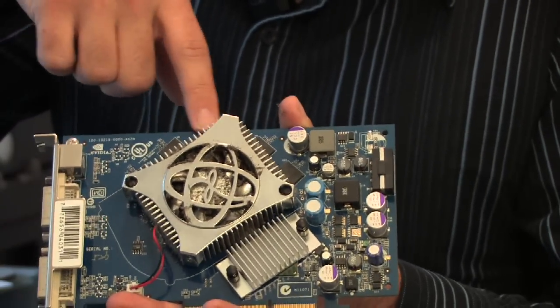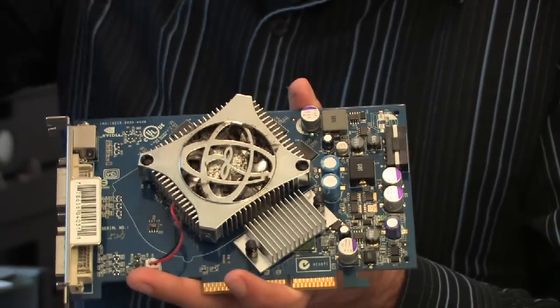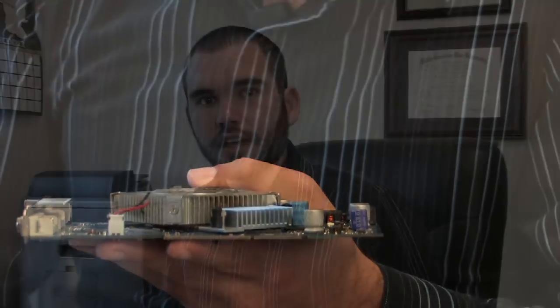This one I'm looking at is 600 megahertz. The number of textures it can process per second is also something you want to look at, as well as however many pipelines it has. Basically, when the graphics card is drawing an image, however many things it can process in and out at the same time — the more, obviously, the better.